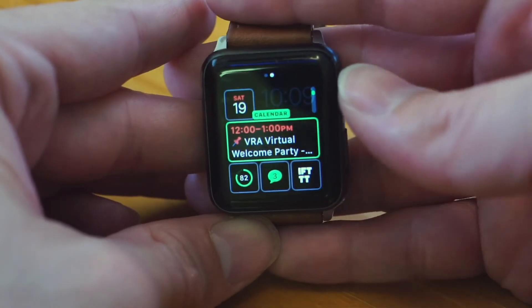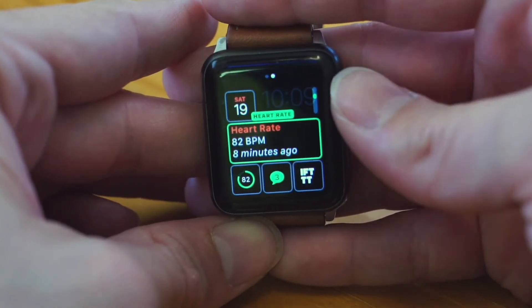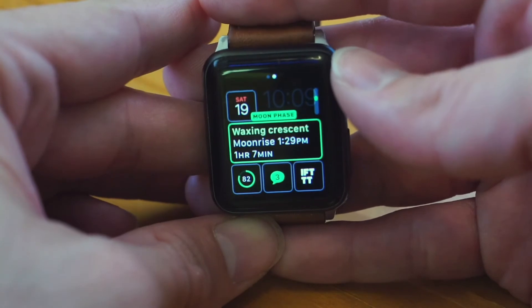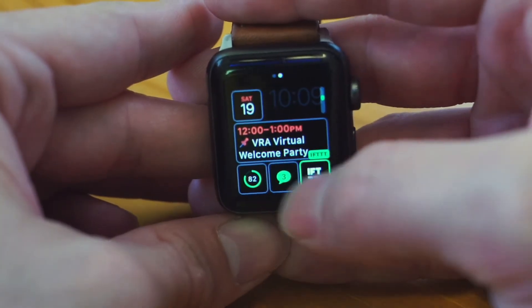I can also change what's here in the middle. I've got basically the same set of options, but depending on the location they might look a little different. For example, I can know that the moon is currently a waxing crescent — I don't personally find that useful, but some people might. And it's the same thing with each of these widgets.